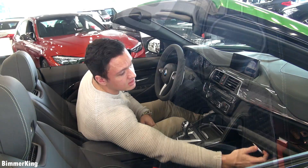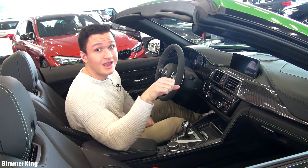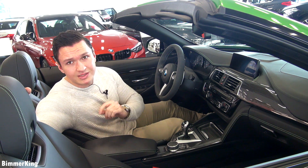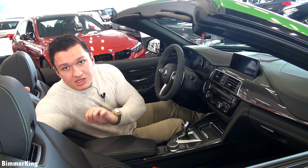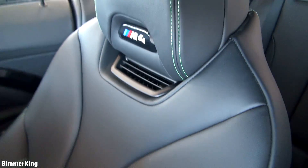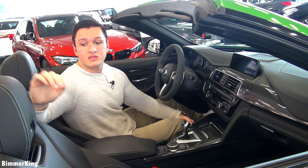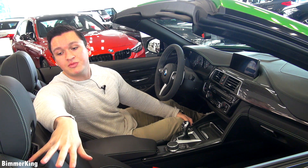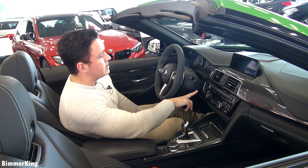There's also some space at the door with a cup holder. I really like these seats — they are M sports seats and I really like the stitching done on them. The green stitching really makes this car a lot more personal because it's individually done. At the seats you can see the M4 emblem, and there are some vents over here as well. Now let's see what happens if we start the car.